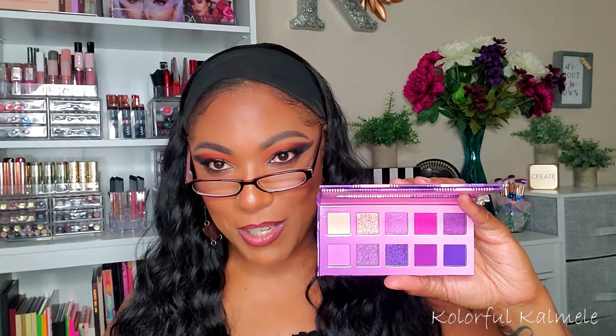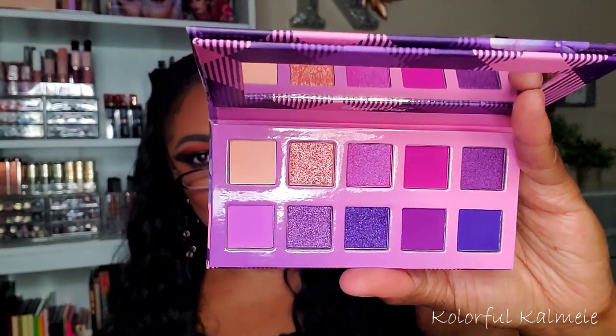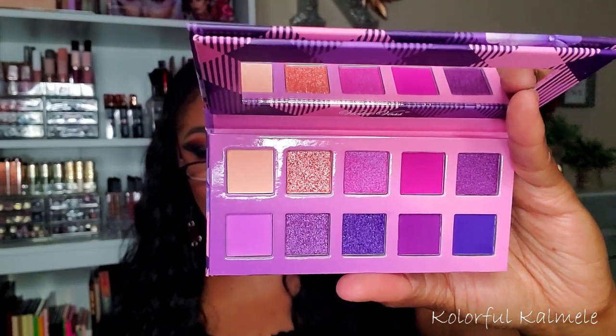Just like with Sephora, the first thing I do is skim the sales section to get a double discount. I grabbed the Violet Voss Sweet Violet palette, which came out sometime last year. It's one of their fun-sized palettes and when I first saw it I really wanted it but didn't want to pay full price. When it went on sale for about half price I had to cop it — very pretty colors, and I'm hoping it becomes one of my new favorite purple palettes.